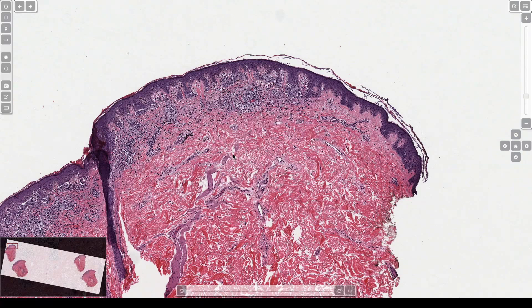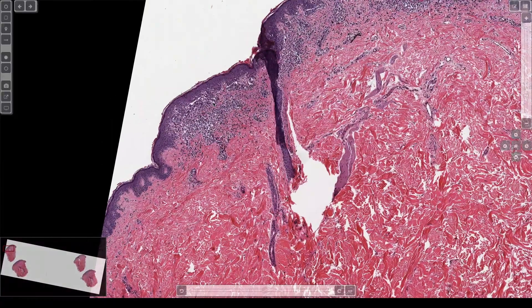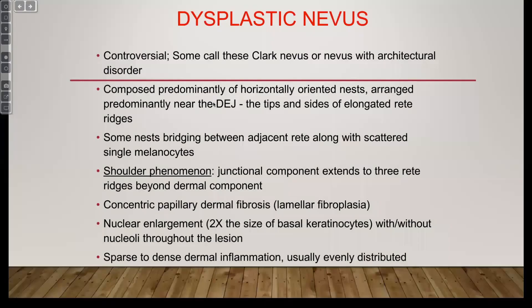Anyway, this is a dysplastic nevus — a really classic, good example. In my chapter I start the dysplastic nevus section with 'psi...' — seriously. We'll see if the publisher lets me get away with it, but it just sums up all the ways I feel.